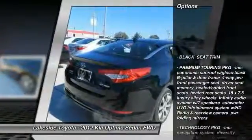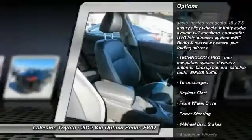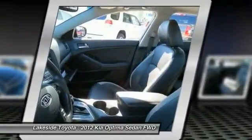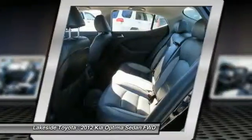Traction control, anti-lock braking system, stability control, keyless entry, audio controls, Bluetooth, leather-wrapped steering wheel, power steering, adjustable steering wheel, driver airbag. Come take a test drive today.